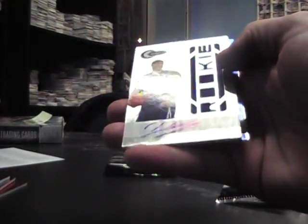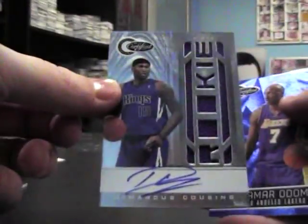Rookie DeMarcus Cousins rookie jersey autograph. 593, Lamar Odom blue.